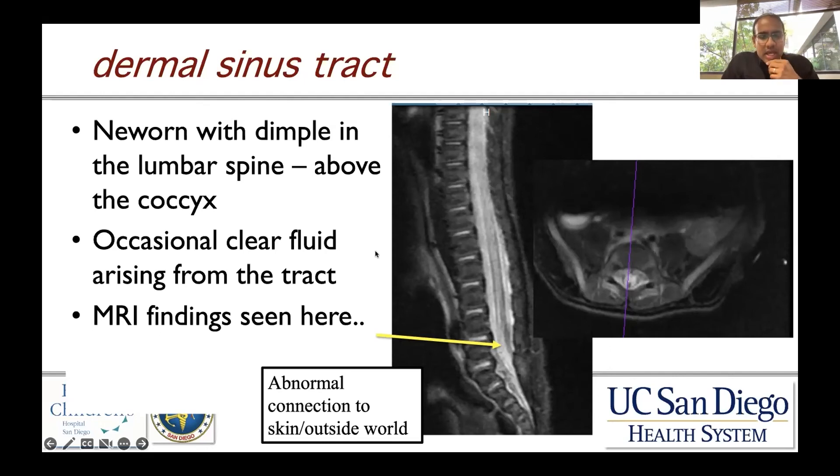On day of life two, there was occasional clear fluid draining from the tract. This child was taken to surgery for obliteration and removal of the tract, primary closure of the neural tube defect in the dura, and to prevent further meningitis.